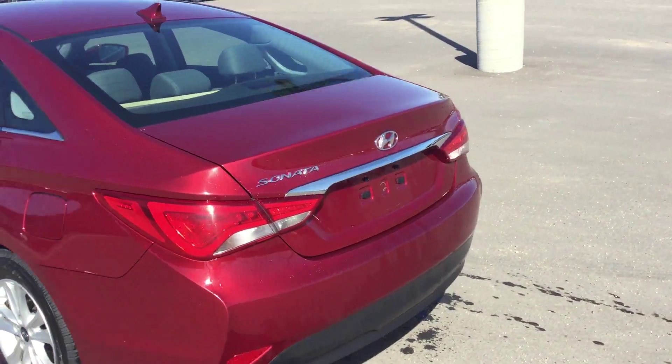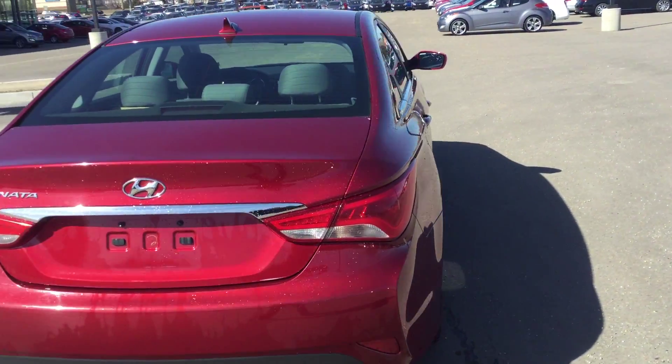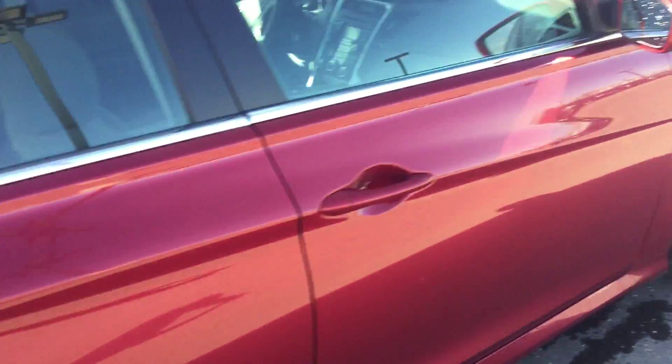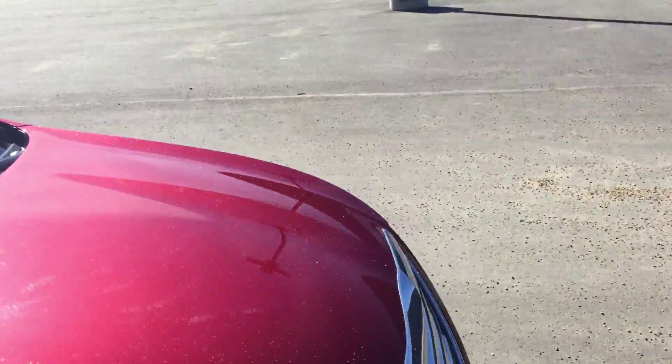Nice color, nice rims and tires. We have the signal light in the mirror over here.